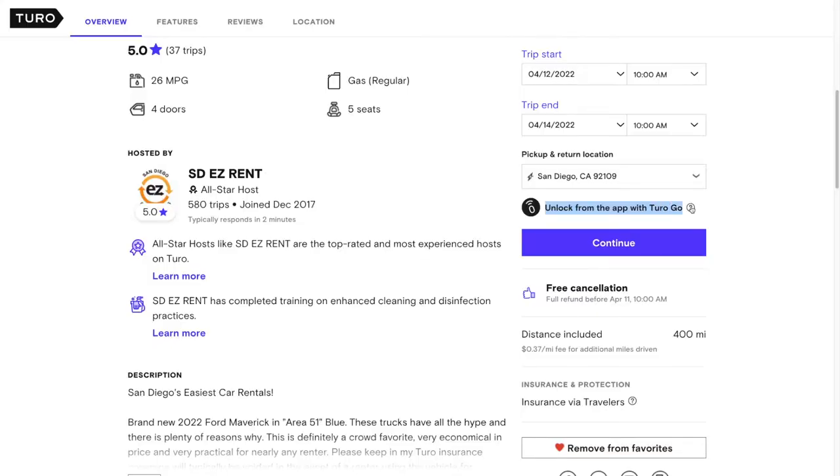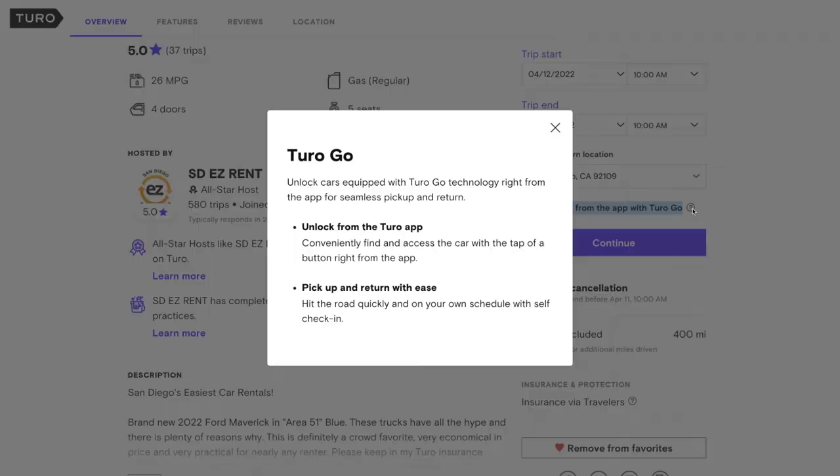Let's get to the fun part — actually picking up the car. If the car is equipped with what's called Turo Go, that's a big plus. Turo Go is basically the ability to unlock and lock the car from your phone. Not all cars are actually compatible with Turo Go, but having it definitely adds to the experience and makes it more convenient to pick up and drop off the car — and you never accidentally lock yourself out.